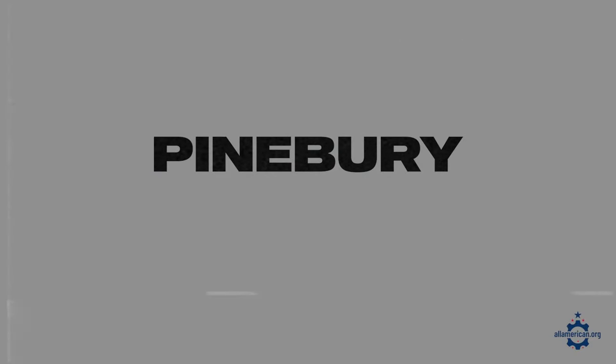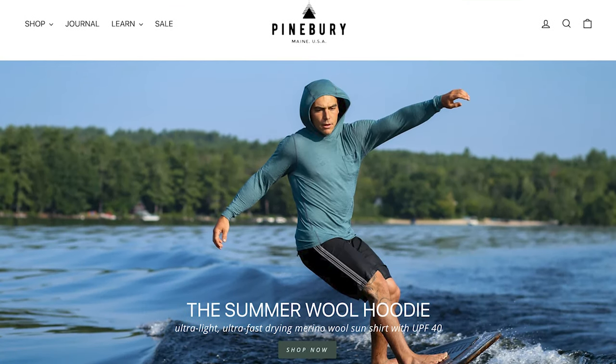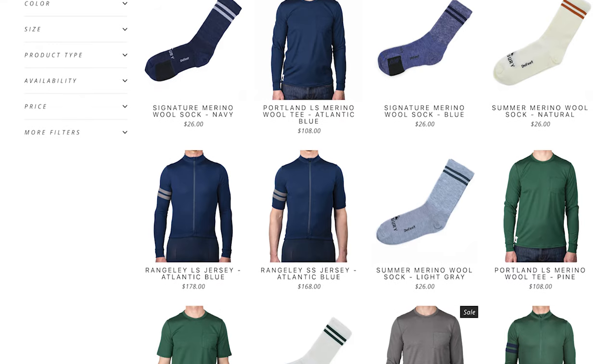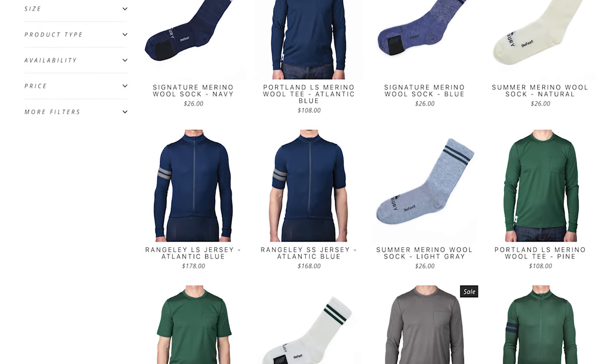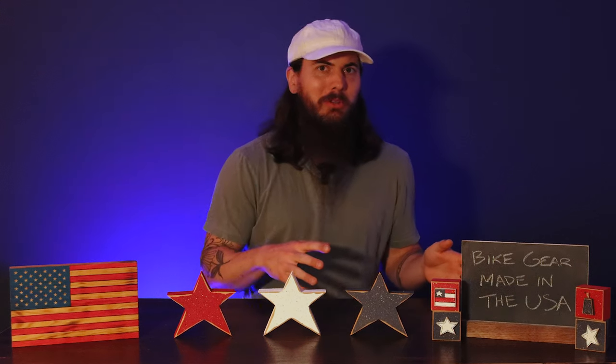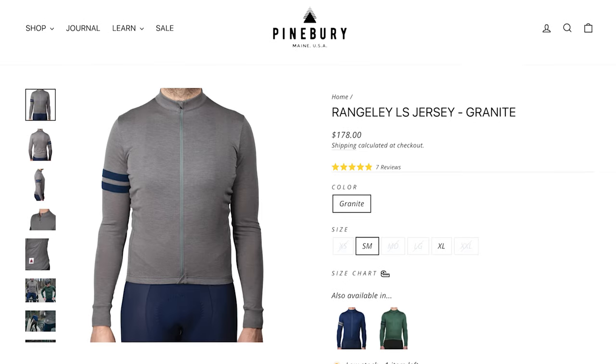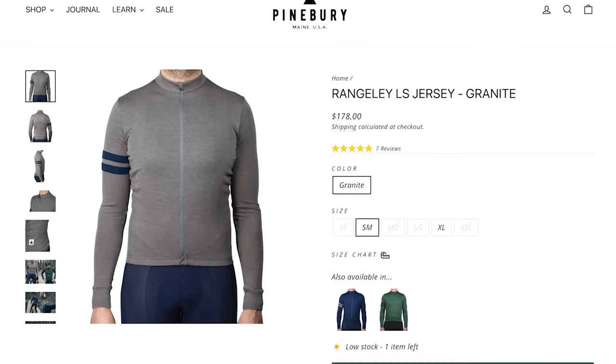The last brand I'll mention is Pineberry. Pineberry is based in Portland, Maine and manufactures Merino wool cycling apparel that's also good for a lot of other outdoor activities. Some may be confused about the concept of wool and cycling activewear, but Merino wool is actually a really great material because it adapts to temperature and moisture, making it great for a lot of different climates. If you're looking for a really natural material for cycling apparel, Pineberry is a great choice.